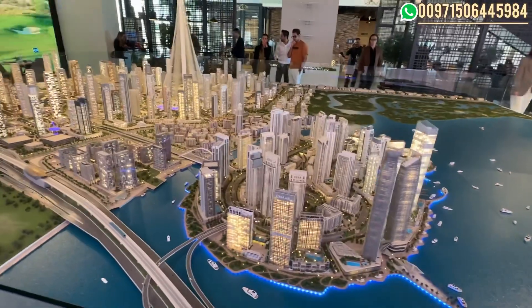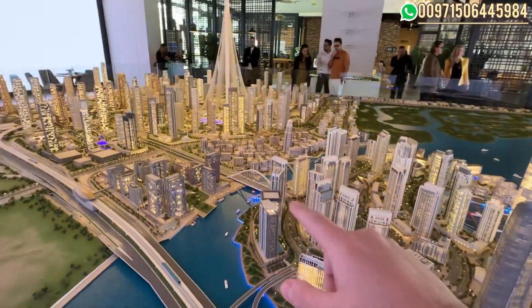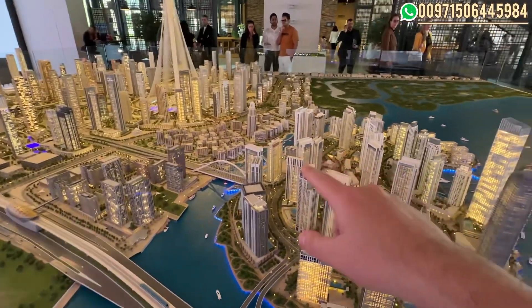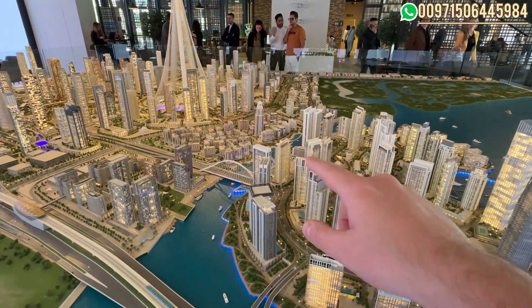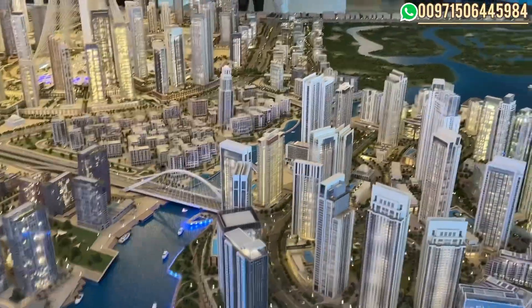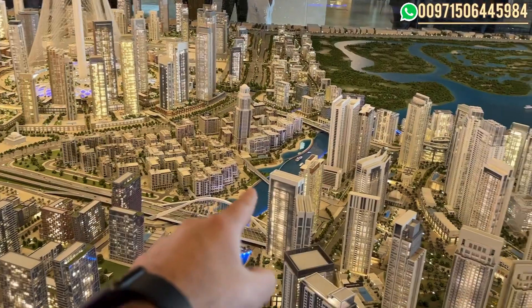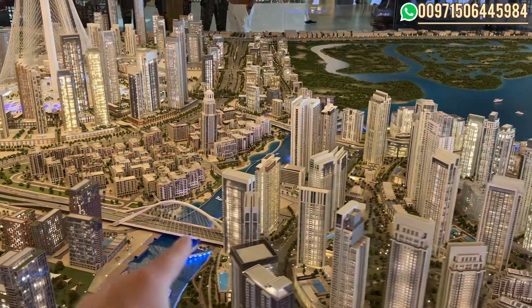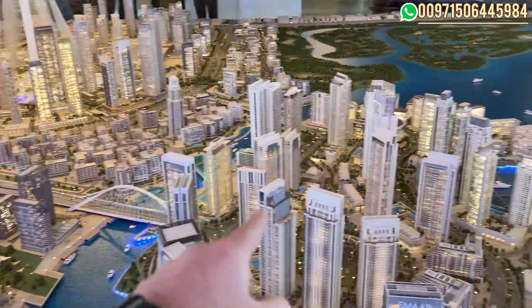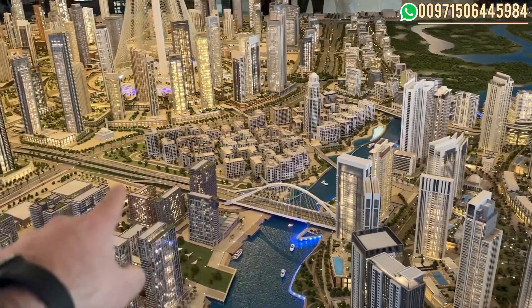This is Dubai Creek Harbor where we are on the island and this is the mainland. Here we have the new project, the Palace Residence North, located here. The view will include the creek beach from this side and the canal, and from the other side the boulevard and the park.